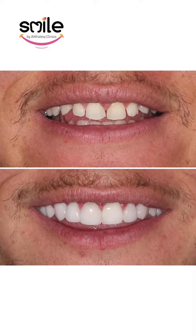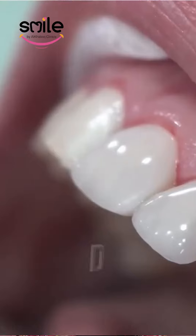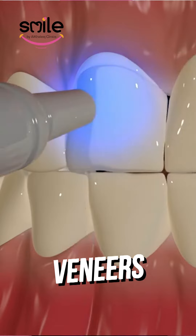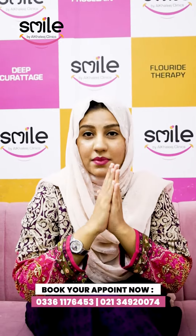Do you want to change the look of your teeth? Come on, let's make a look for your smile, which is called Dental Veneers. In simple words, we call them veneers. You can change the shape, size, length, and color of your teeth.